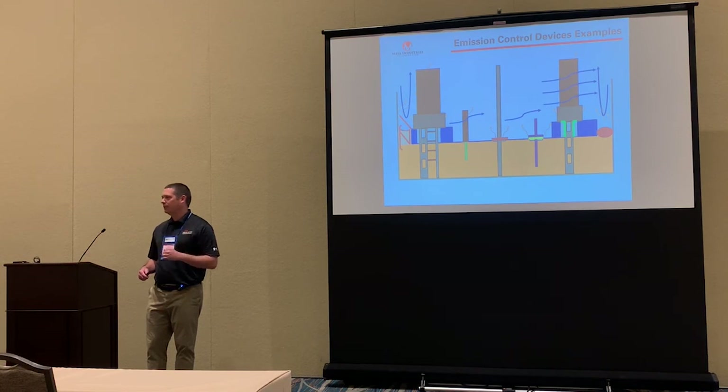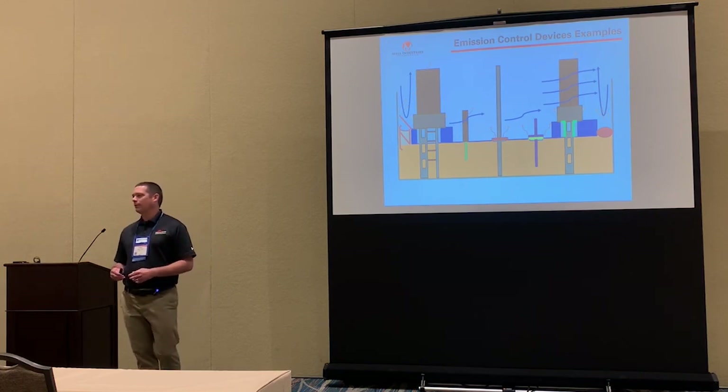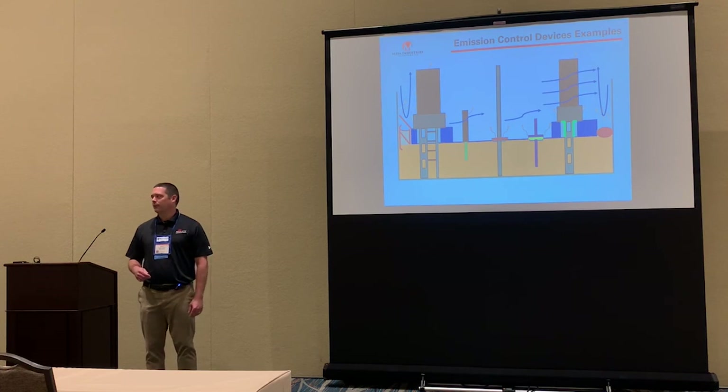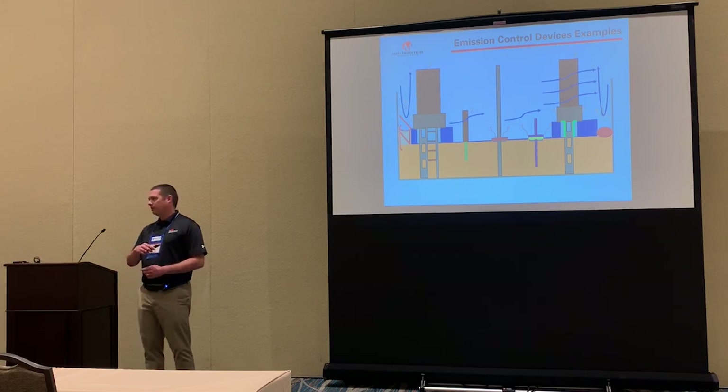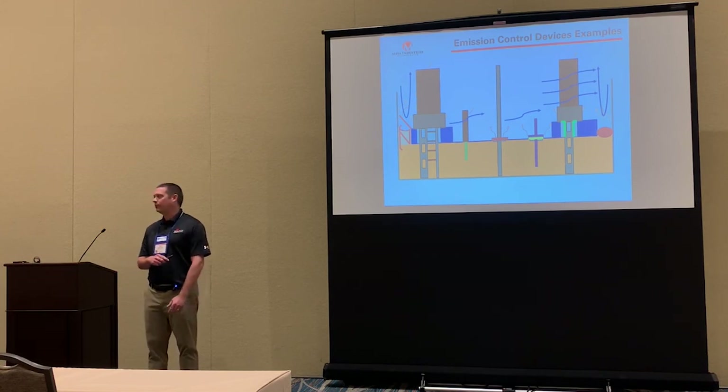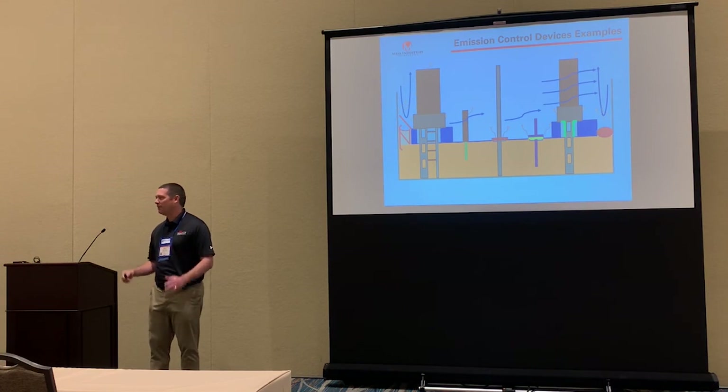For ethanol-compatible materials, we have Teflons, and Mesa has something called 7010 — Mesa-lon — which is a polyethylene material suitable for ethanol. The problem with Teflon is that it doesn't have a lot of abrasion resistance, so if you tried to make a foam log with Teflon, it would last about five minutes.